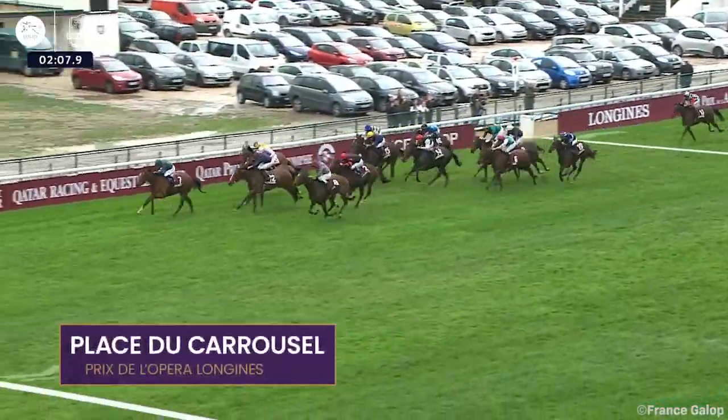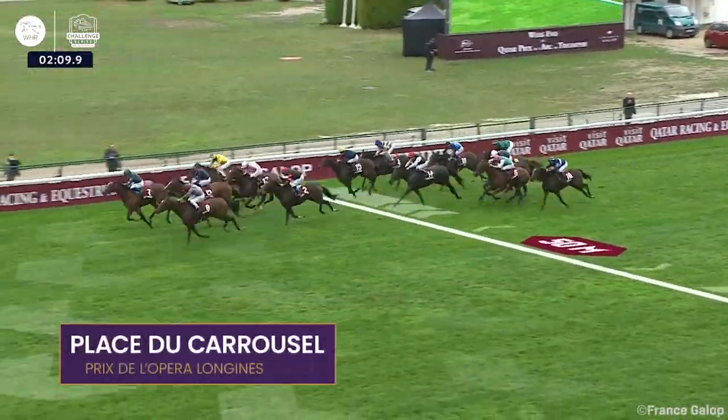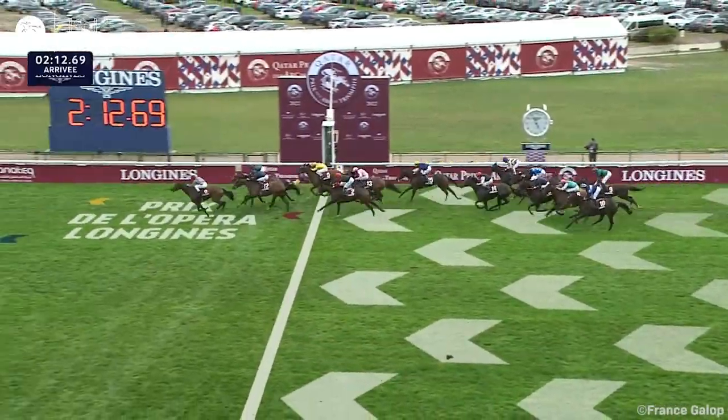Down the outside, Plastu Carousel — look at this finish! Plastu Carousel has got up late to beat Nashville, who's just second.